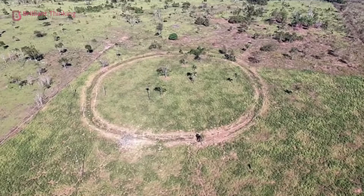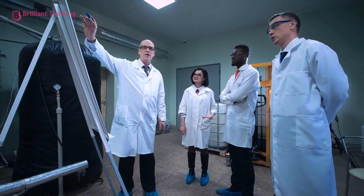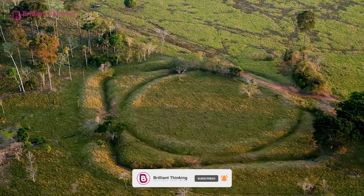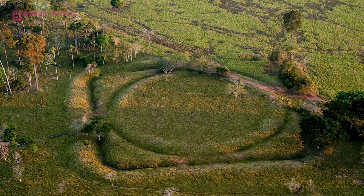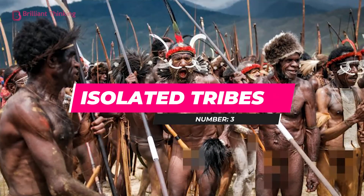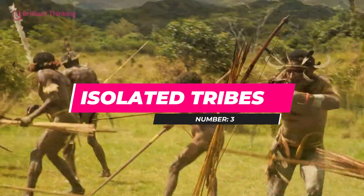Geoglyphs are an intentional human carving of the land to make room for farming and other land use practices. It isn't clear just what exactly they were used for, but recent studies have revealed that this ancient human activity was done using sustainable practices. Still, it's an interesting ancient display of human activity in one of the most remote places in the world.